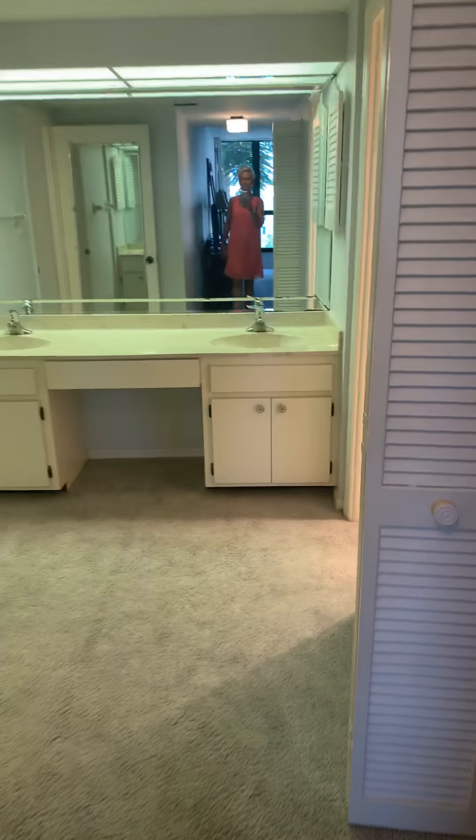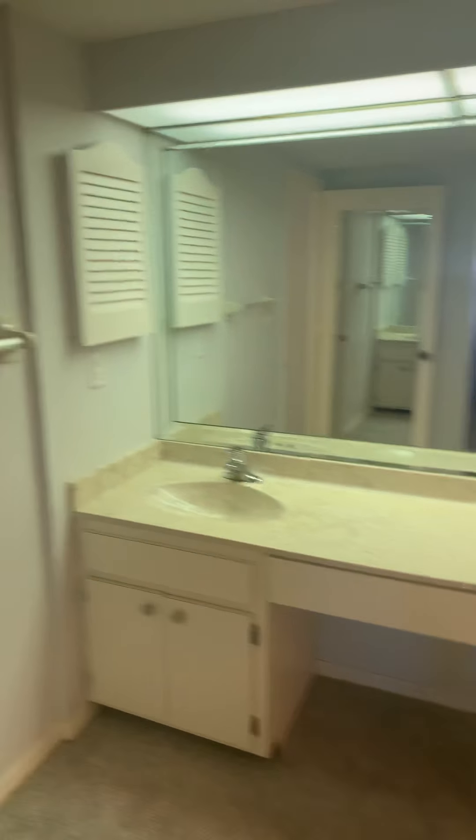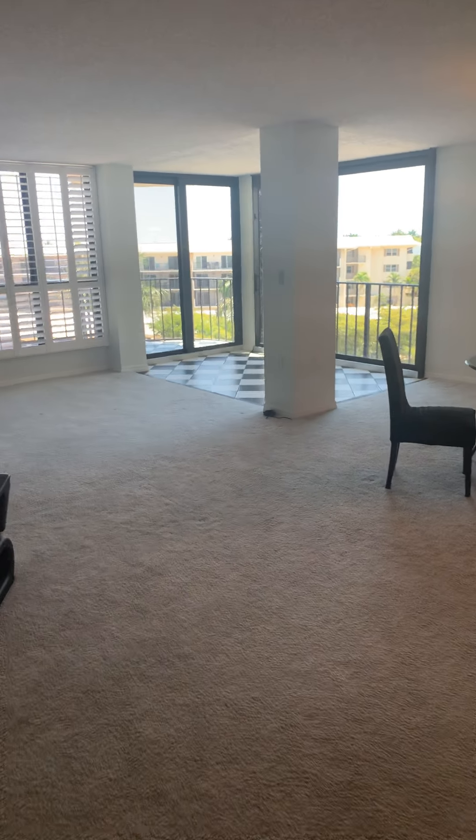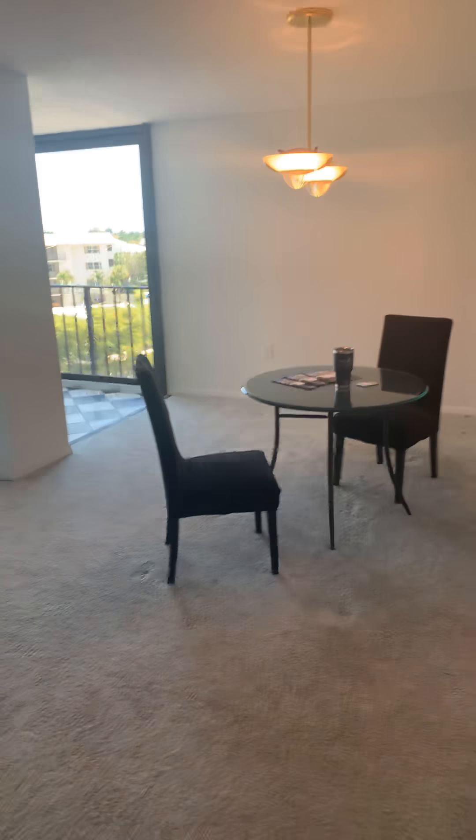These units can pull $6,000 to $7,000 a month during season, and you can rent it annually as well — a lot of people do that. So then we come back into the foyer and back into the open space — and that's our unit. I'm so happy that you could join me today, and I look forward to answering any questions you might have. All the windows and doors are the highest quality hurricane that they can be, with a little extra.